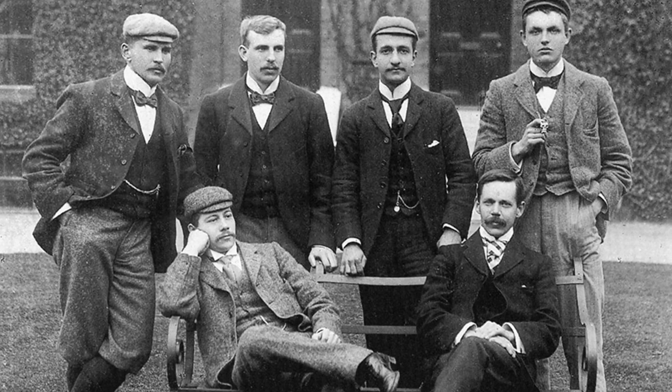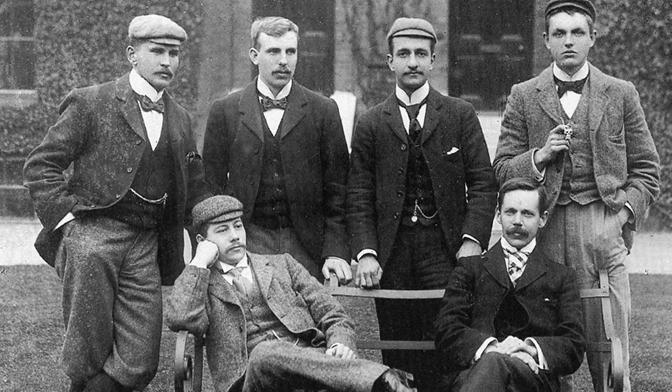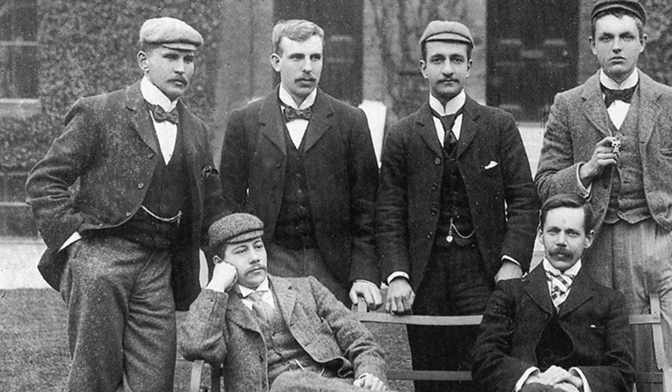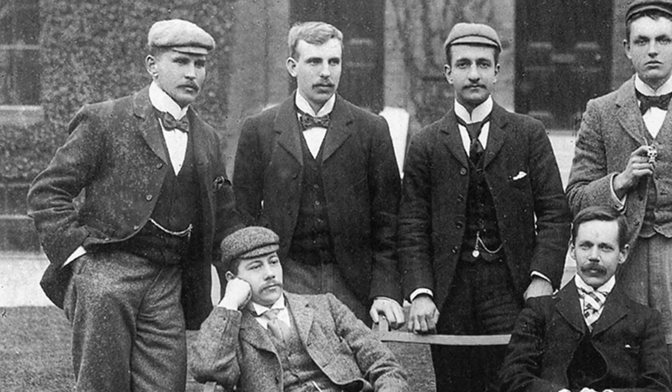From 1896 until his departure from Cavendish two years later, Rutherford devoted his time to the newly budding field and quickly found it to be very rewarding.